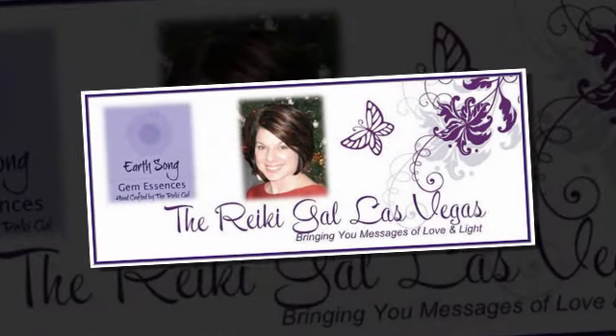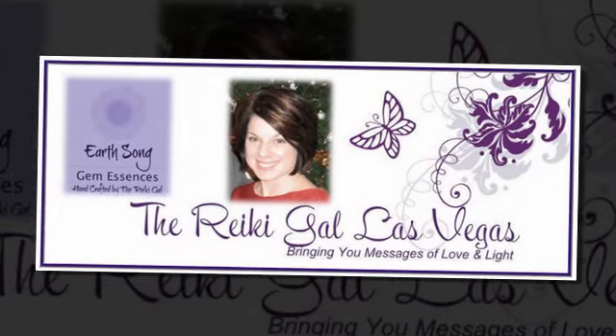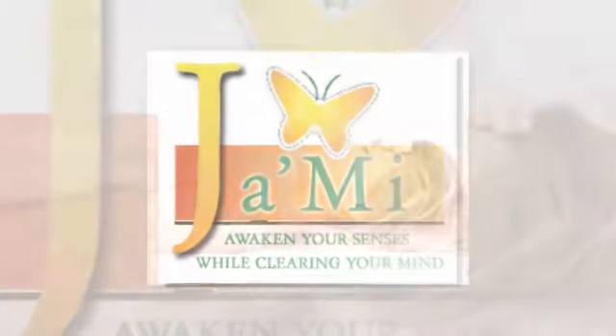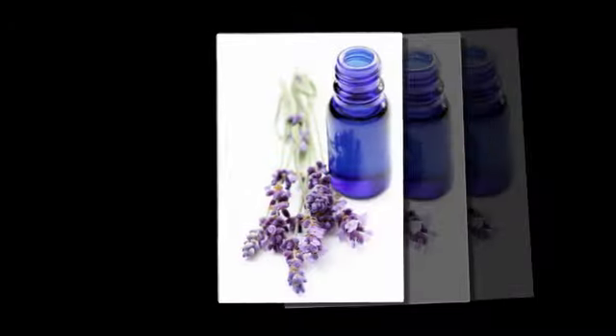Hey there, this is Amy Barilla, the Reiki Gal. Today I'm here to talk to you about some fabulous products lovingly created by Robin Gill of Jamie. As a Reiki practitioner, I enjoy incorporating aromatherapy products into the client session.